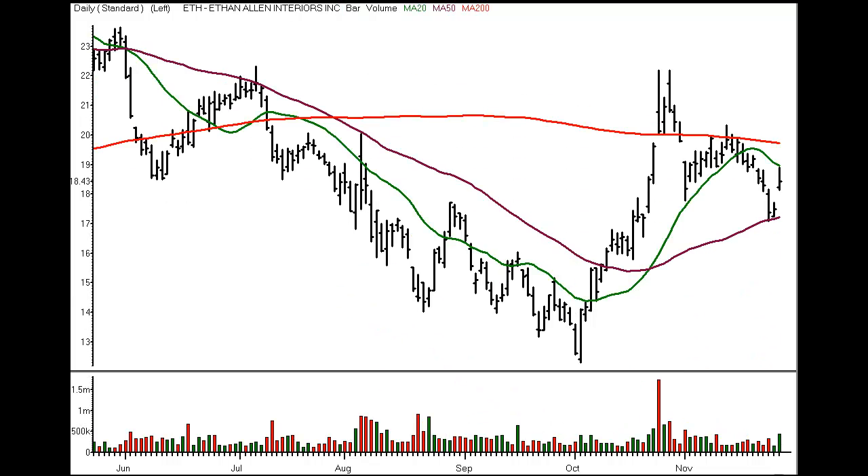In Home Furnishings, Ethan Allen Interiors Incorporated. Switch Hitter Short Setup, 18.04 entry, 17.70 initial scalp target.